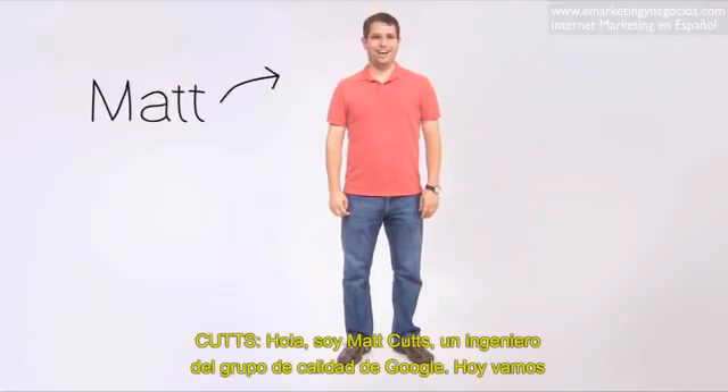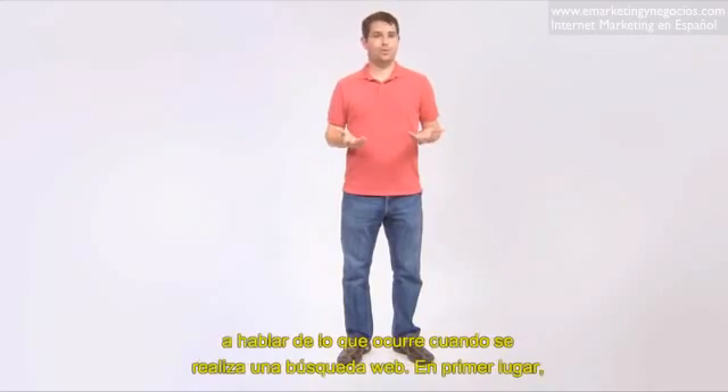Hi. My name is Matt Cutts. I'm an engineer in the Quality Group at Google, and I'd like to talk today about what happens when you do a web search.